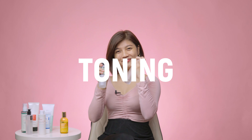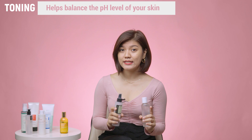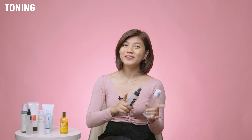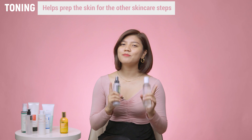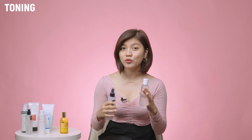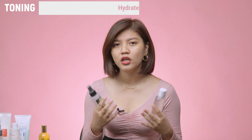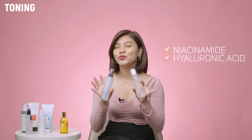Next up we have toners. Consider this the bridge between your initial cleansing and exfoliating steps and the steps that follow after toning. Toners help prep the skin for essences, moisturizers, and serums to allow for better absorption. But that's not all — toners can also hydrate, exfoliate, and improve your skin's texture. Look for ingredients like niacinamide and hyaluronic acid, to name a few.